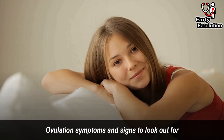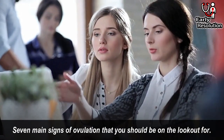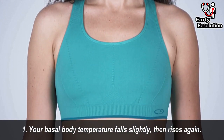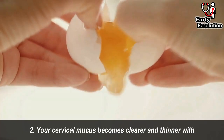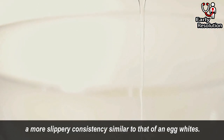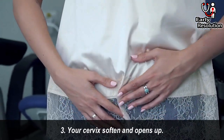Ovulation symptoms and signs to look out for. Here are the 7 signs of ovulation that you should be on the lookout for. 1. Your basal body temperature falls slightly, then rises again. 2. Your cervical mucus becomes clearer and thinner with a more slippery consistency, similar to that of egg whites. 3. Your cervix softens and opens up.